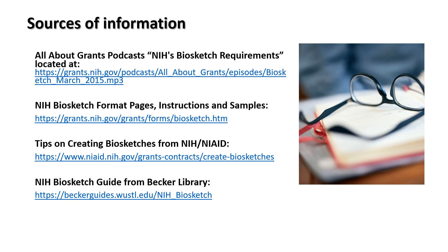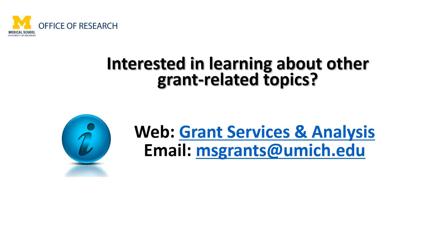The sources of information used for this presentation are linked in this slide, and the slides for this video will also be available on our website. If you are interested in learning about other grant-related topics or have ideas for our next video or workshop, please visit our website or email us at msgrants.umich.edu.